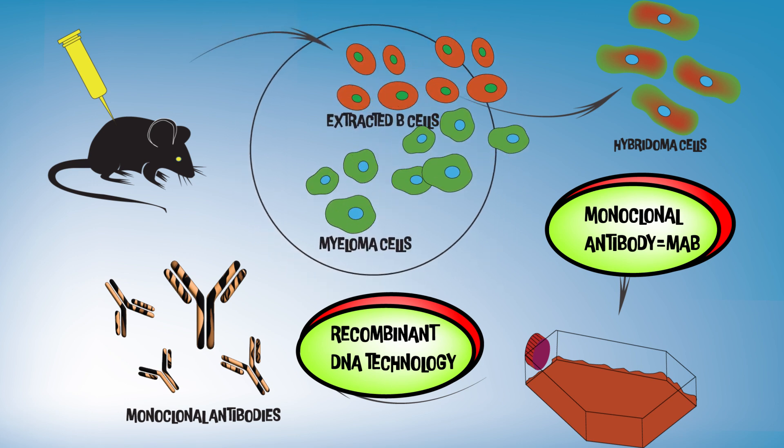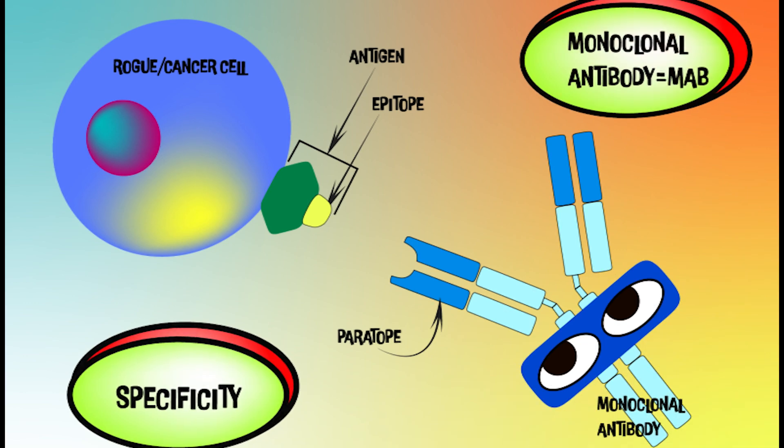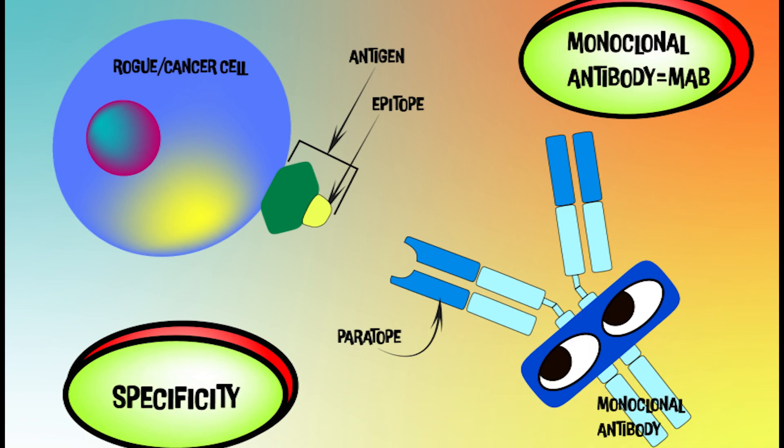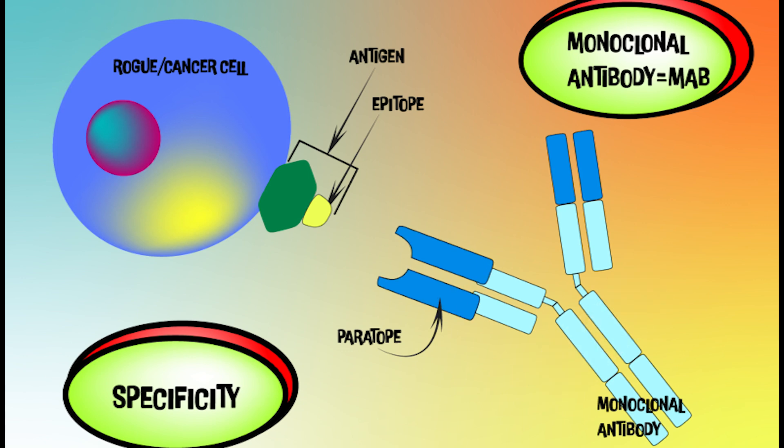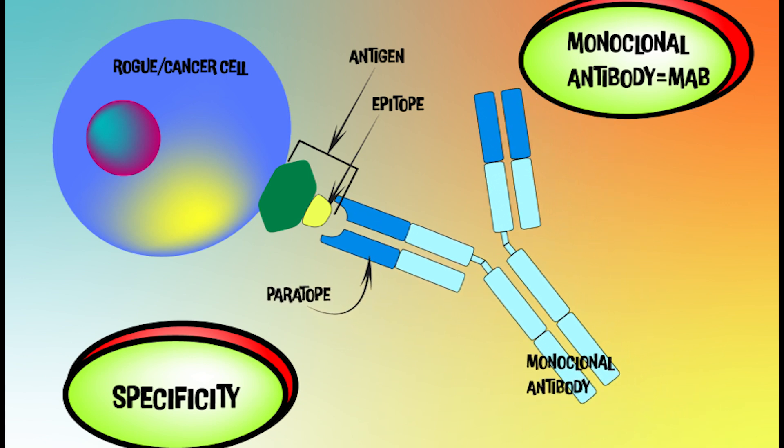This fusion forms hybridoma cells that can multiply and produce the specific MAbs. MAbs seek specific antigenic proteins. The epitope is part of the antigen that is recognized by the paratope part of the antibody — see the paratope antibody part attaching to the epitope antigenic determinant on a rogue cell.